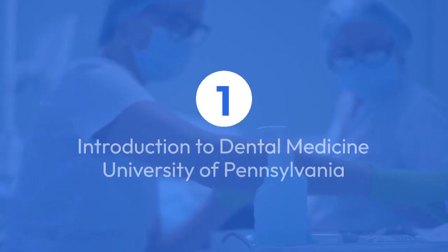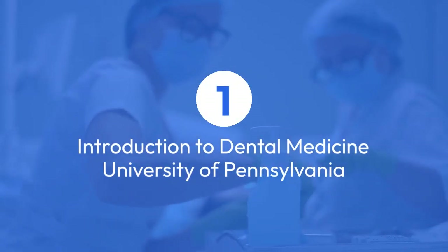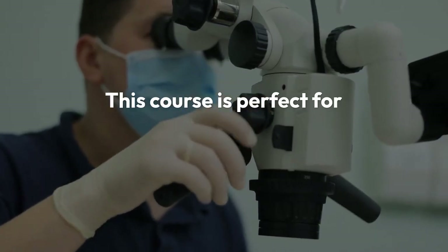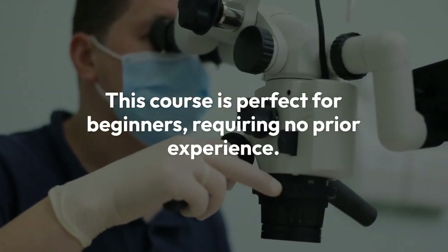First up, we have the Introduction to Dental Medicine from the University of Pennsylvania on Coursera. This course is perfect for beginners, requiring no prior experience. It lasts approximately 10 hours, spread over three weeks, allowing you to learn at your own pace.